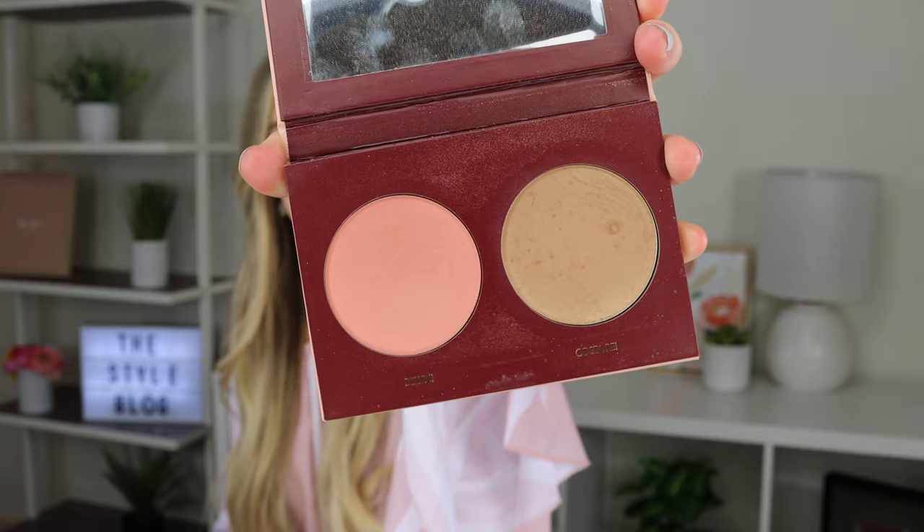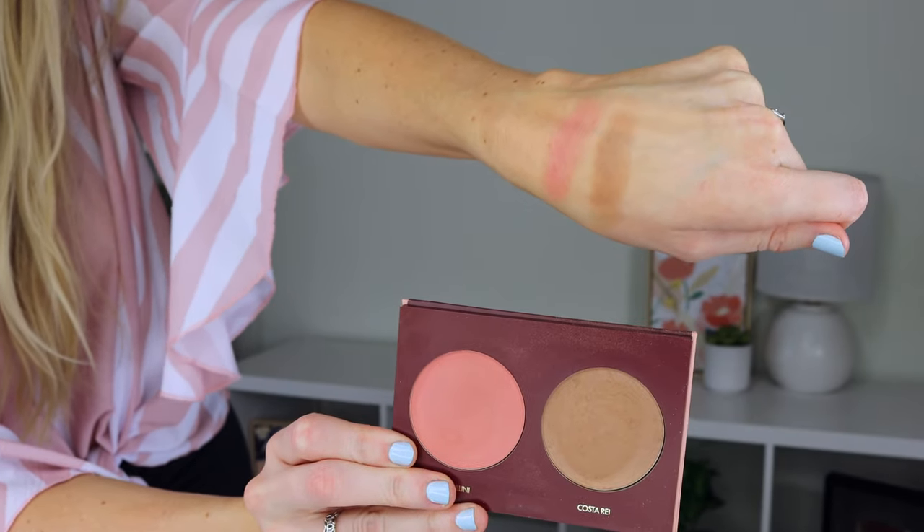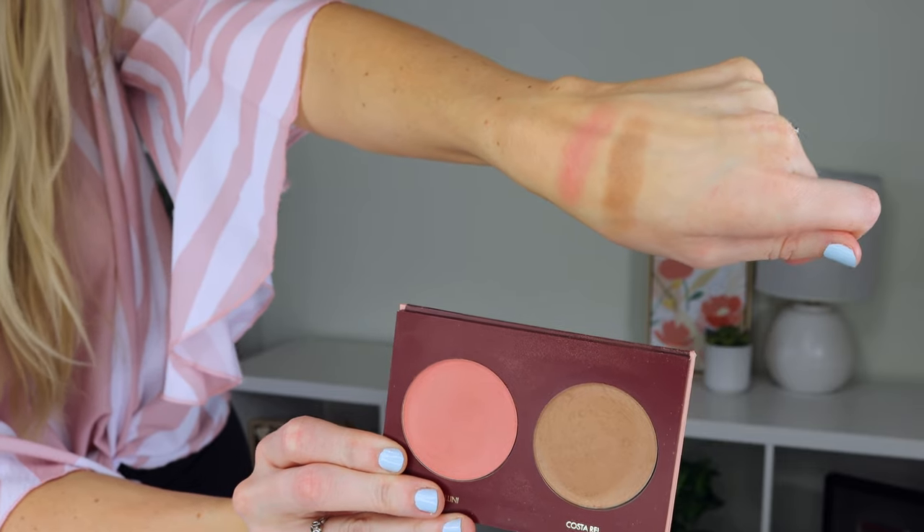Next I have the Wander Beauty Trip for Two Blush and Bronzer Duo. This is the first time I've tried Wander Beauty and the formula is so velvety and smooth. This bronzer is super buildable and works amazingly with my skin tone. This blush is gorgeous. I've been using it for my everyday looks pretty much every day — it's just so smooth and silky. As you can see there's the blush and the bronzer. They're not super dark but they're very blendable and buildable.